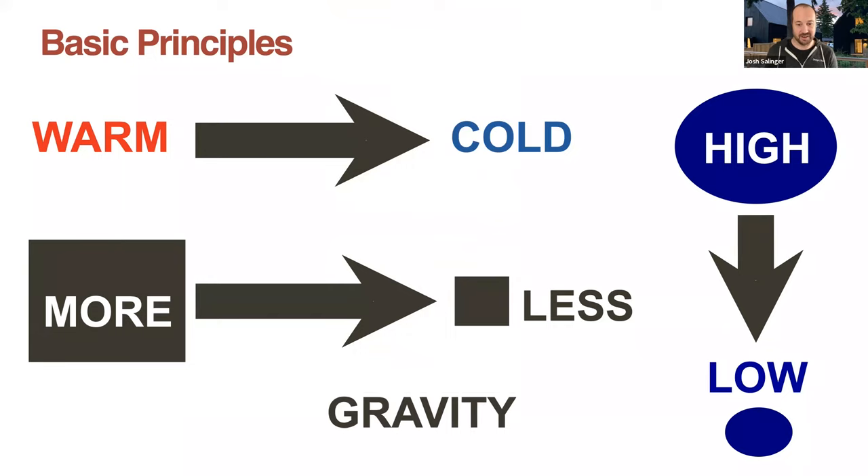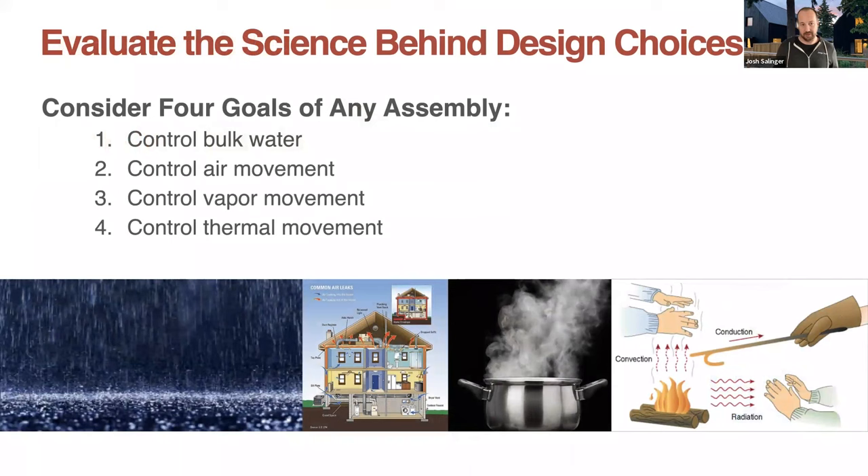With any assembly, there are four goals to pay attention to. First is controlling bulk water — first and foremost, these are in order of importance. We want to make sure we're not getting rain into the house. Second is controlling air movement — air leakage — because air contains moisture. Third is controlling vapor movement, which is diffusion of water molecules through a surface or membrane. And the last is controlling thermal movement. Exterior insulation is going to deal with all four of these things.